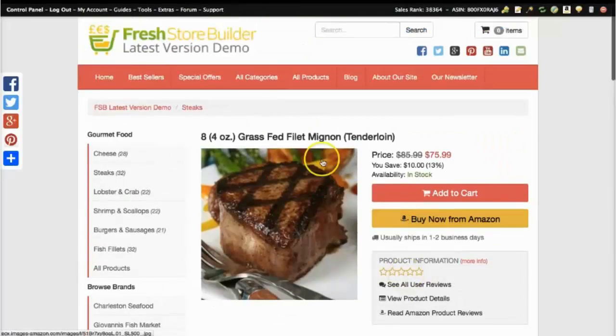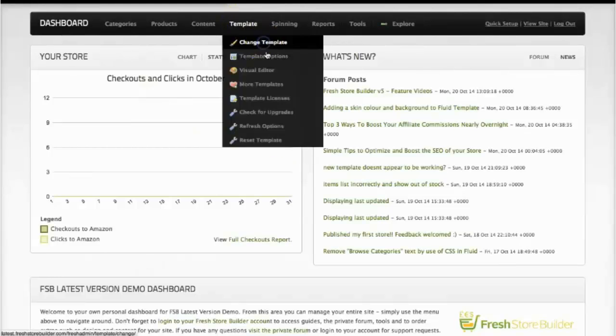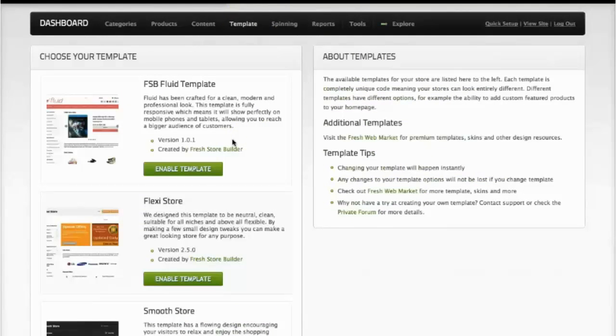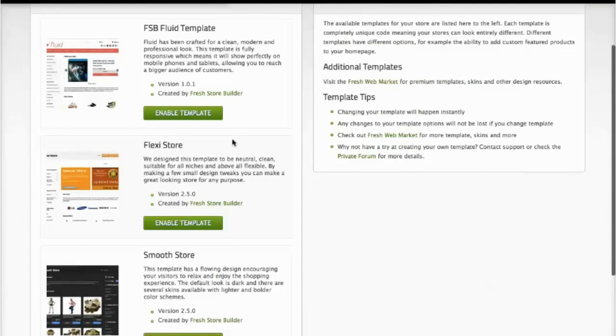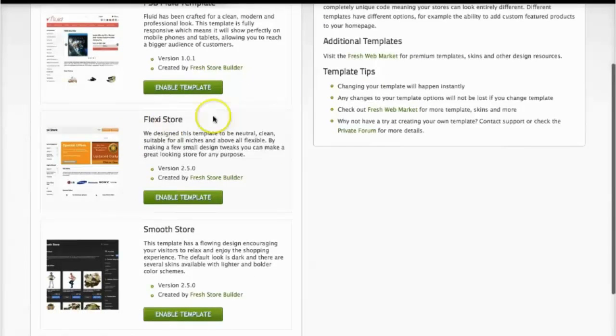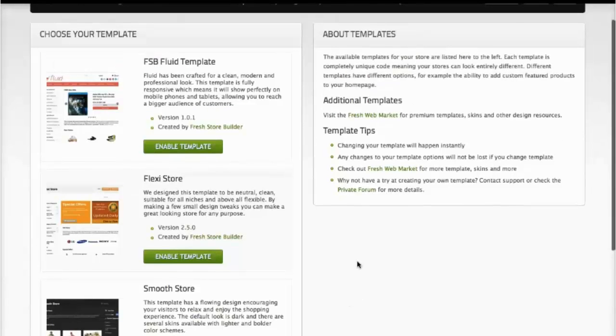If you want to change the look and feel of your store, all you have to do is go to the back end and choose to change the template. I'm going to click over here into the admin area. Going into the menu option at the top, clicking change template — as I mentioned, we have three unique templates to choose from in the core package. There's the Fluid template we've just been looking at, Flexi Store, and Smooth Store, and inside each template you've got tons of options and a number of skins you can automatically select to change the look and feel.